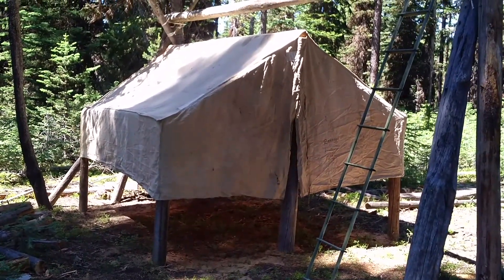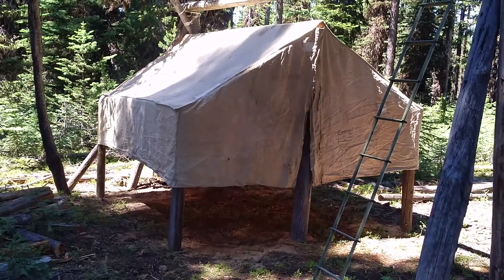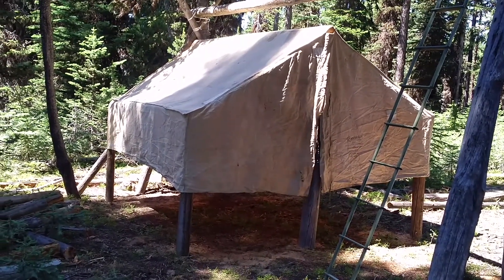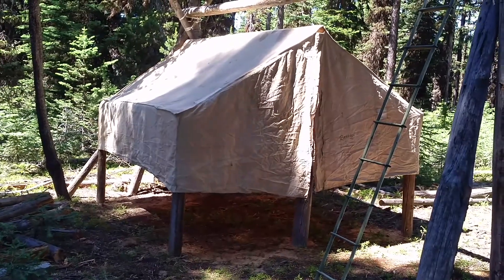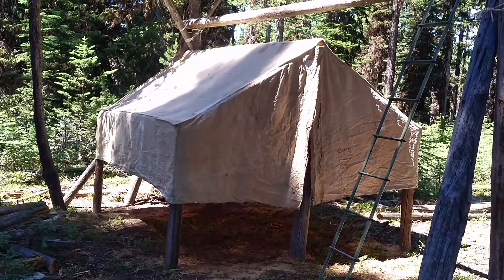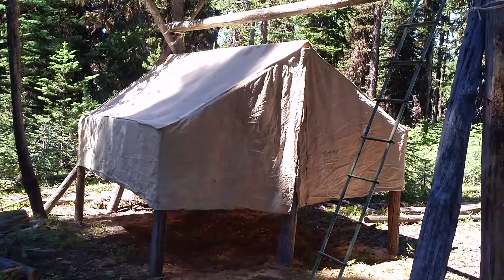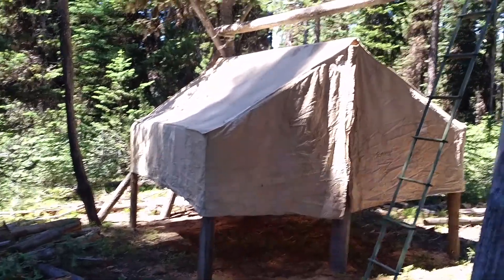Then I finally saw this elderly couple in Ontario advertising this wall tent for $35. I got there, looked at it, said okay I'll take it. Got it home, kind of laid it out, and said, oh crap, these walls are only two and a half feet tall.